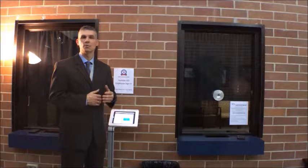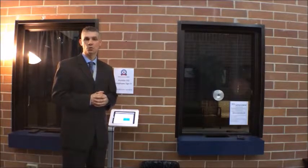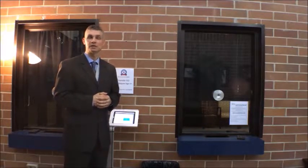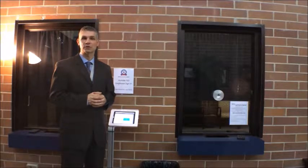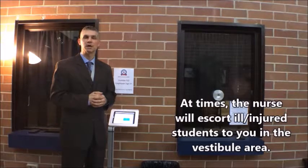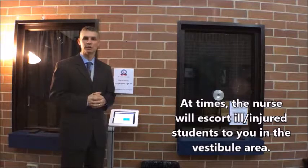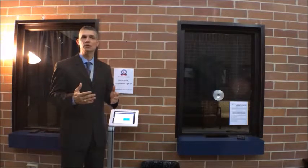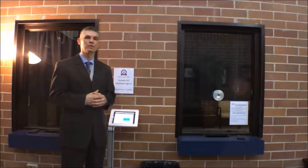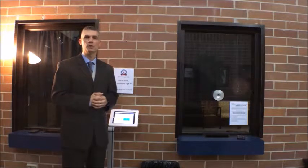If you are here for the library, the librarian will come to the door and escort you to the library. If you are here for an ARD, a parent meeting, or a Section 504 meeting, the assistant principal secretary will come to the vestibule area and escort you to where you need to be. If you are here to see the nurse about a sick child, another school official will escort you to the nurse's area. Please understand these are inconveniences due to increased safety measures — once someone enters the main part of the building, an AMS staff member will escort you to that location.